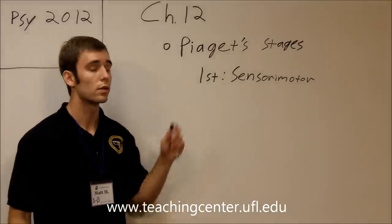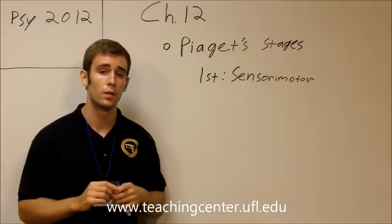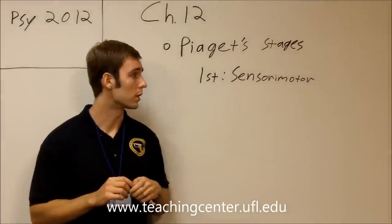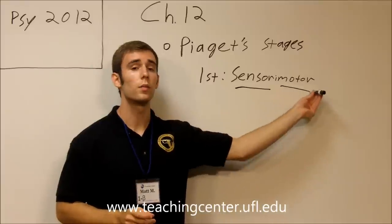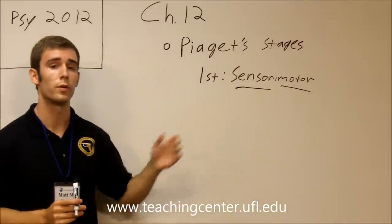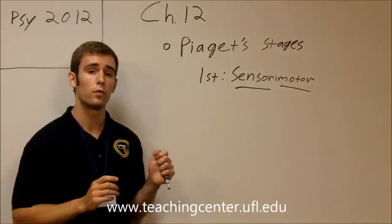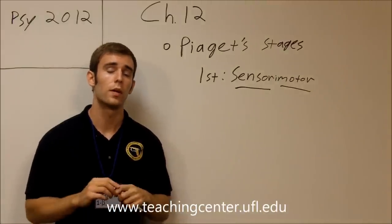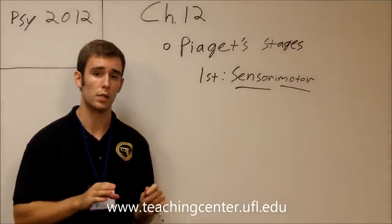The first of Piaget's stages of cognitive development is the sensorimotor stage. In the sensorimotor stage, the infant uses their senses and their basic motor skills. This stage lasts from about birth to about two years of age and does not involve any kind of mental processes.